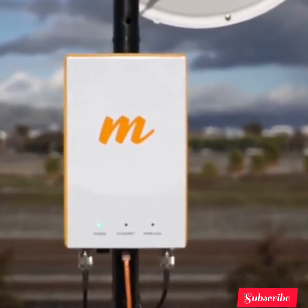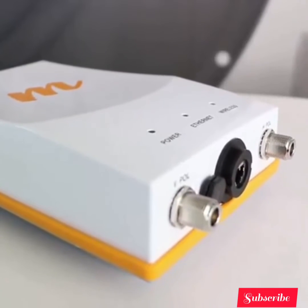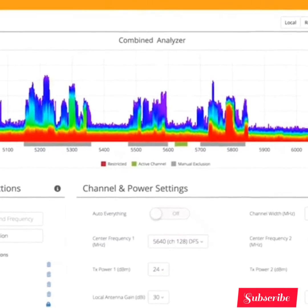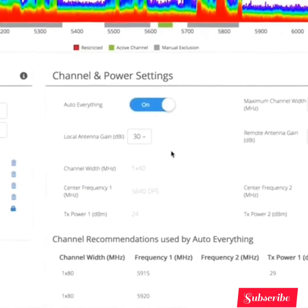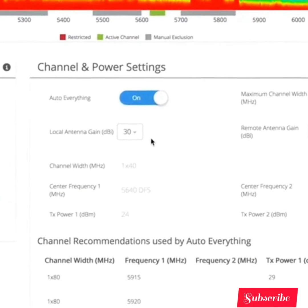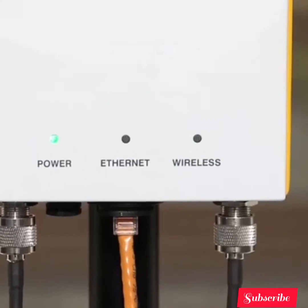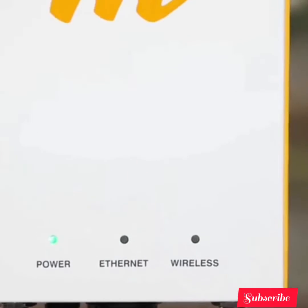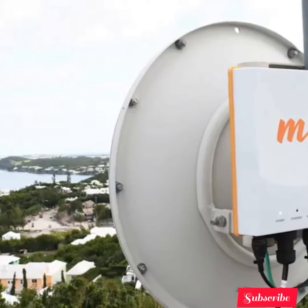Two independent operating channels ensure that your links stay up even in crowded spectrum. And our auto-everything technology adapts proactively to guarantee optimal link speed and reliability. Typical backhaul solutions waste spectrum with every new link installed, impacting network capacity.